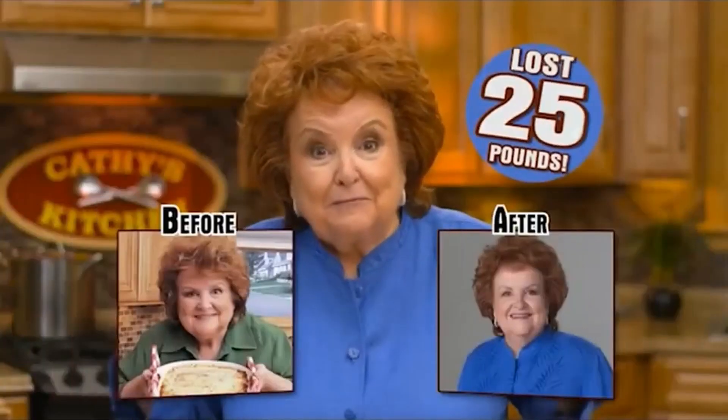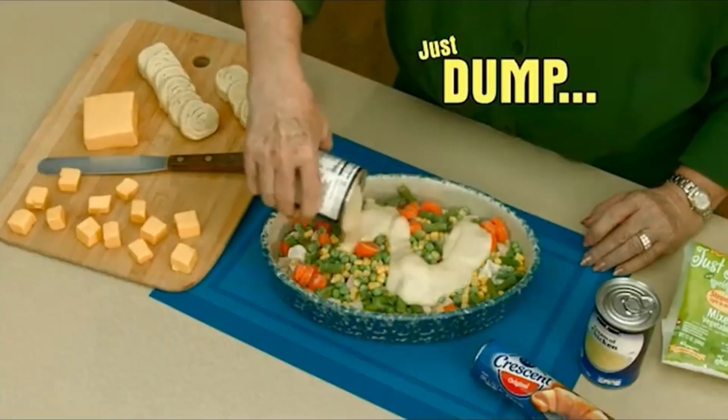The next infomercial is actually for a diet that Kathy Mitchell has sponsored — it's called the Dump Diet. 'I've dropped 25 pounds and now you can too. It's so easy — just dump, bake and lose weight.' Here's the thing about this Dump Diet: I'm not a health expert, I'm not even a health novice, but what does this have to do with health? What about the way that you're preparing it makes it healthier? You could say, 'oh, well the recipes themselves are healthy' — but just let me show you this.